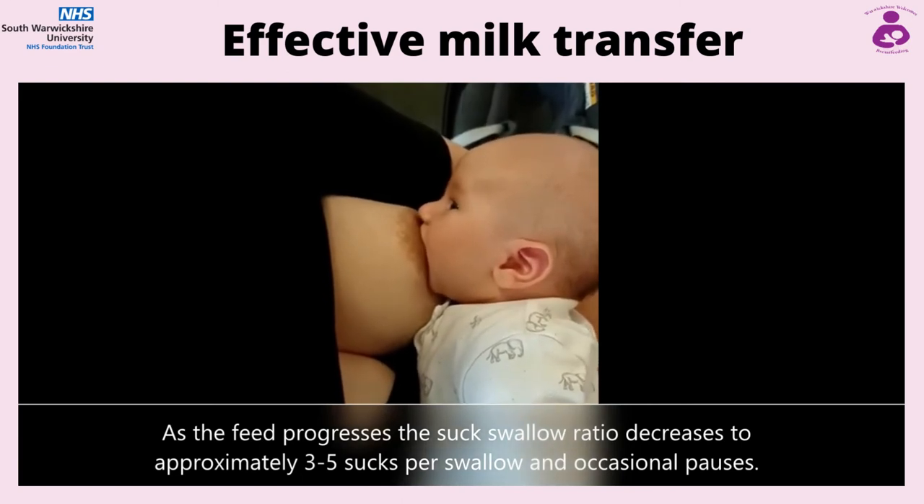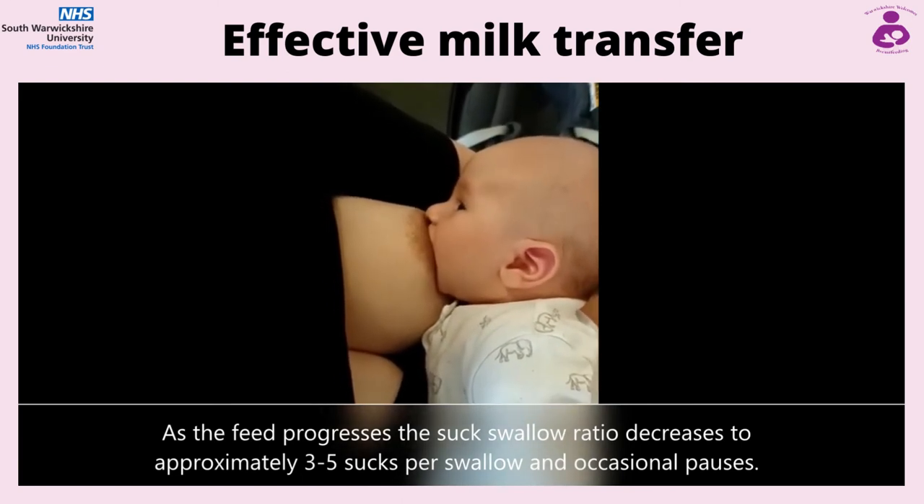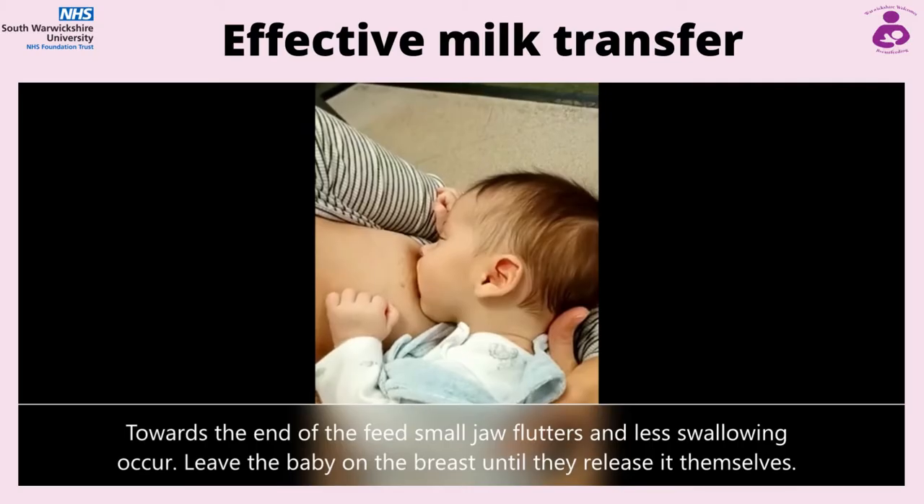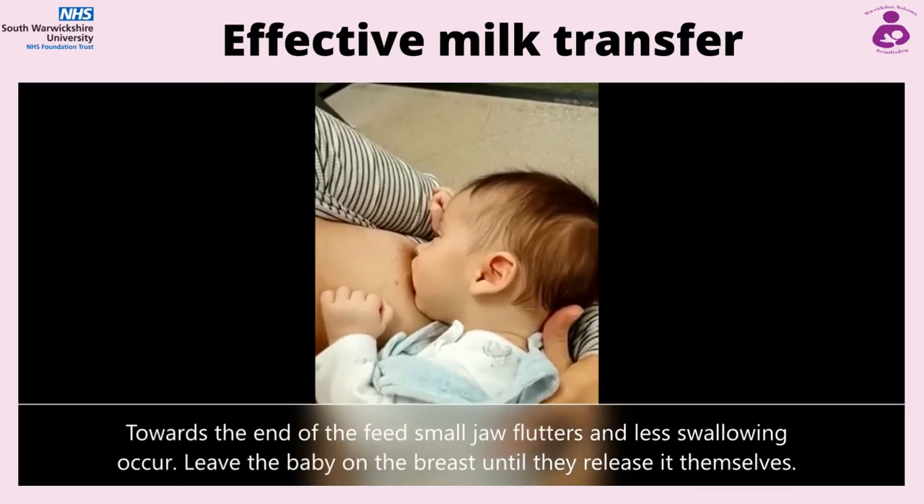Your baby should be a normal colour. However, some babies have a yellow discolouration of the skin known as jaundice. If you are concerned about this, please mention it to your midwife or health visitor.